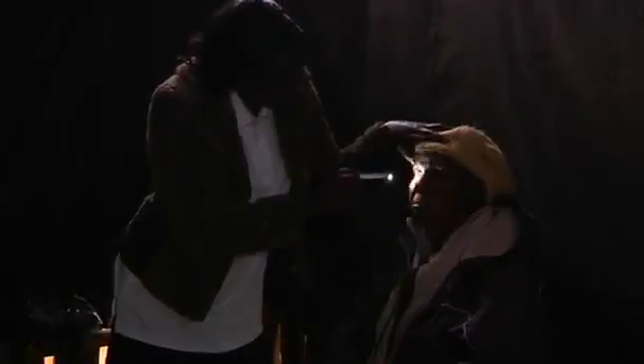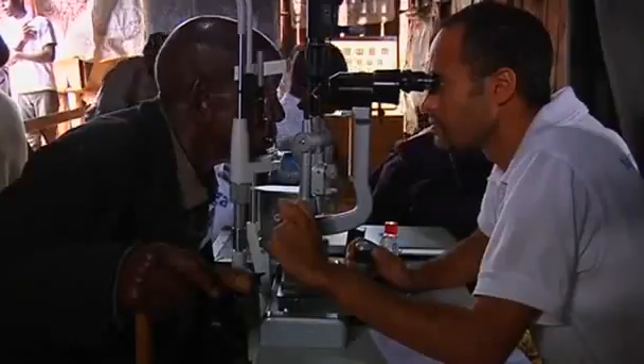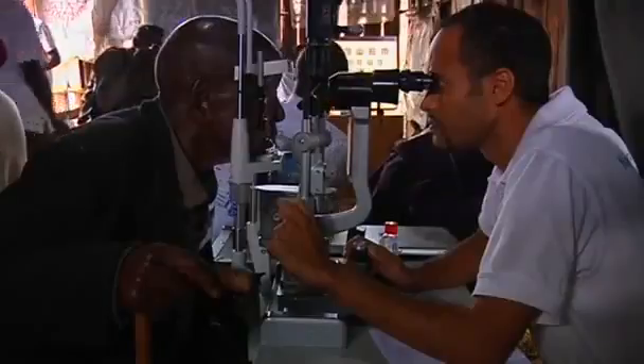High definition photographs of her eye are then emailed to London's Moorfields Eye Hospital for further analysis. The portable eye examination kit, PEAK for short, is the brainchild of a team which includes Dr. Andrew Basterouse. The team is conducting a trial across rural Kenya.